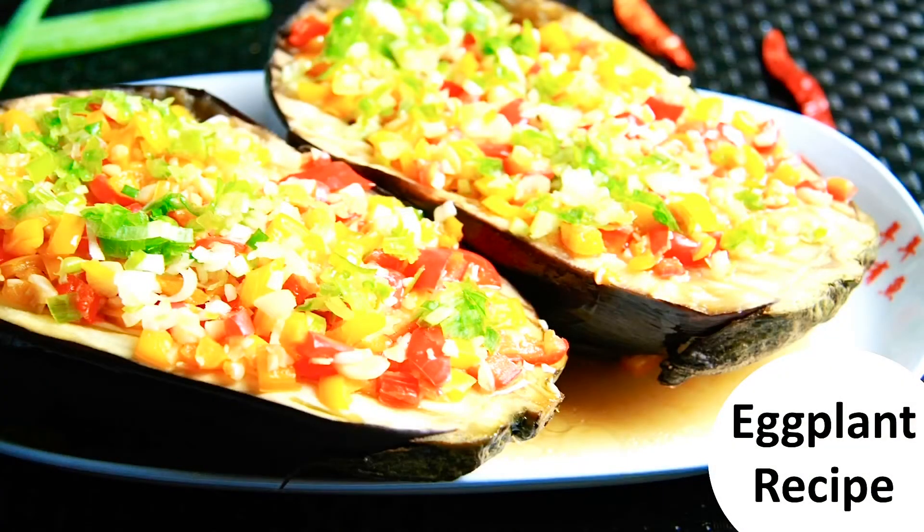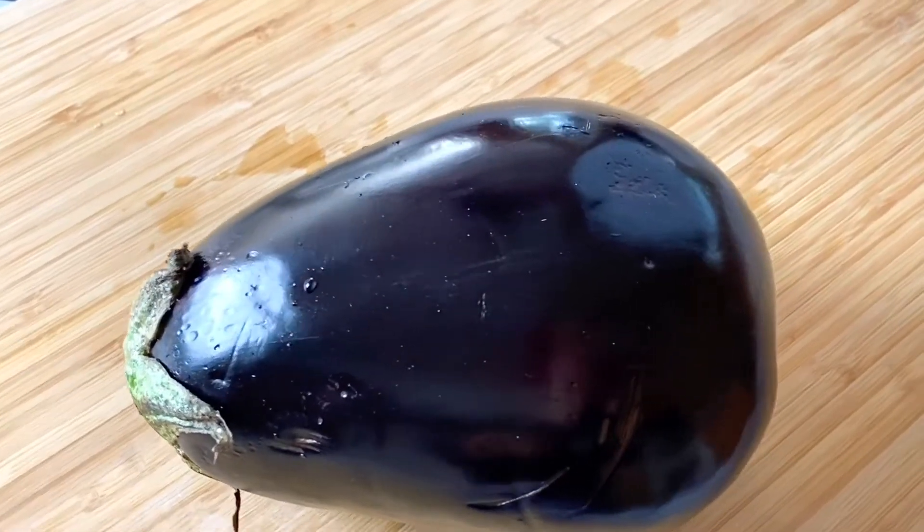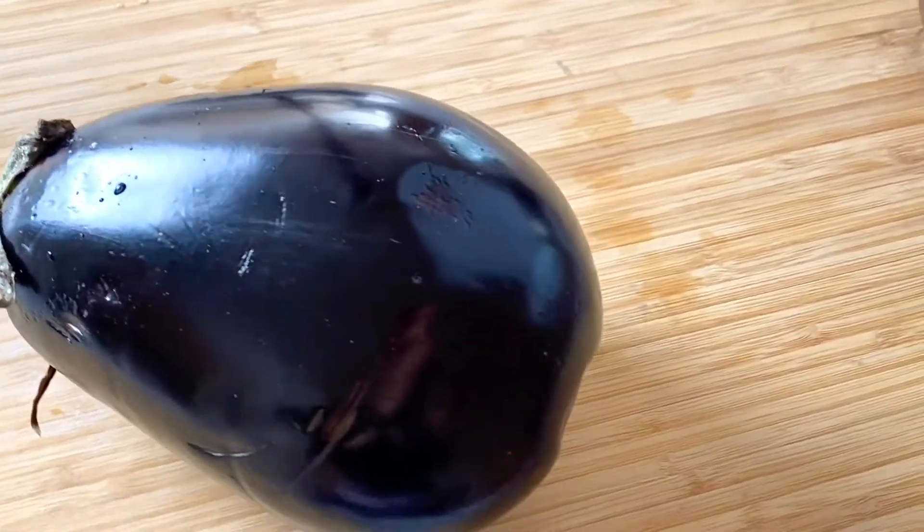Welcome to Eating Well with Crystal. Today I bring you another veggie recipe: steamed eggplant, to help you eat healthier and lose more weight.